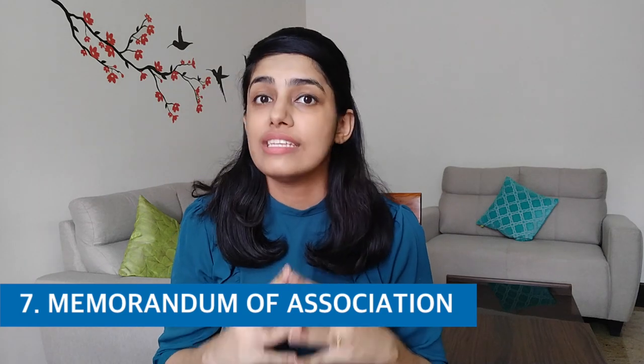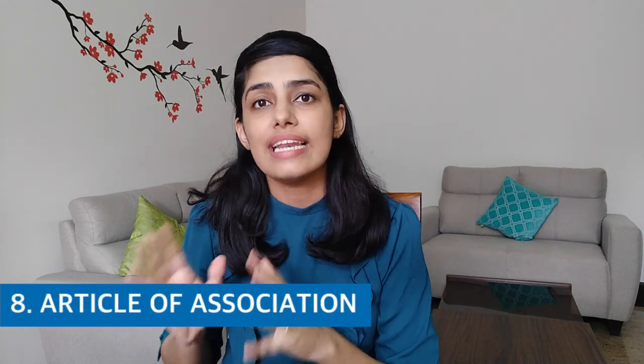Next is Memorandum of Association or MOA, and along with that, Articles of Association or AOA. In the MOA, your company's objective, shareholders, registration, office, liability, profit, and how the company will operate — all these things are mentioned. This is like the charter of your entire company and is a publicly available document. The AOA is an internal document which includes rules and regulations, and how things are to be done — specified for internal people only.